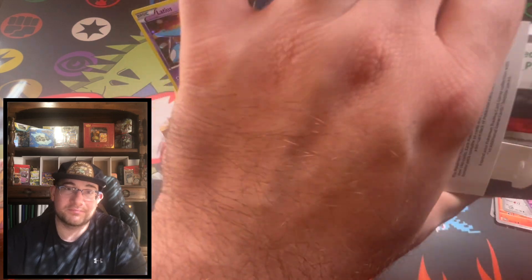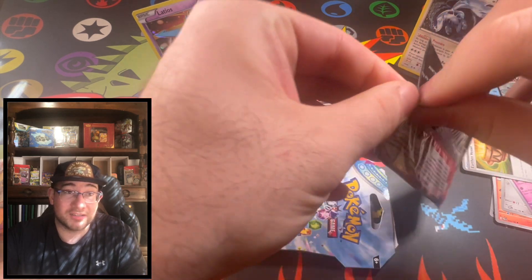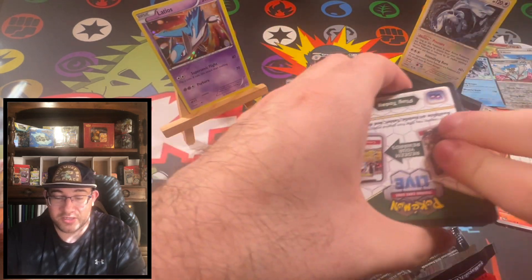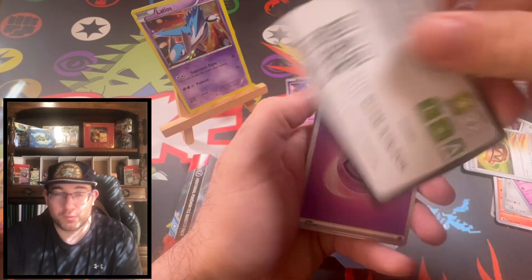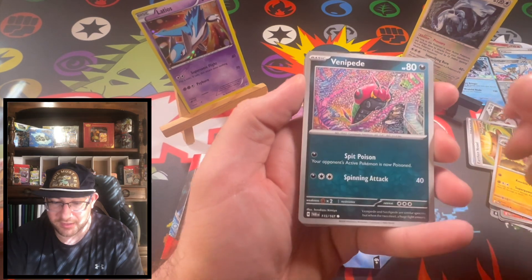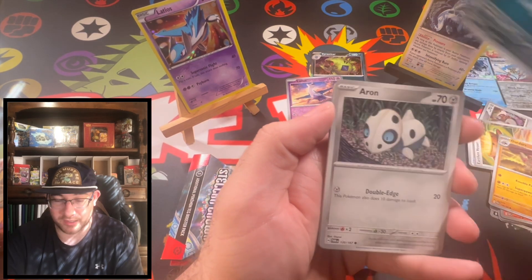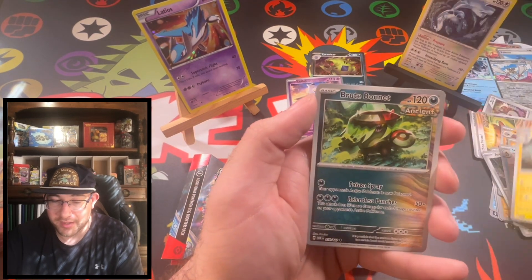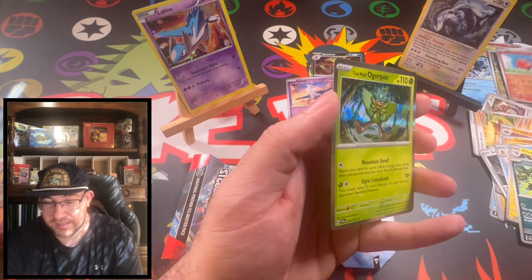We got a Twilight Masquerade pack. What do you guys think about card values going up? It's crazy how these sets came out and a lot of cards were worth nothing, and then they started spiking recently — even when new sets come out, they're worth something now. Let's jump in. I really dig this artwork style. We got a reverse and just a holo — that's it.